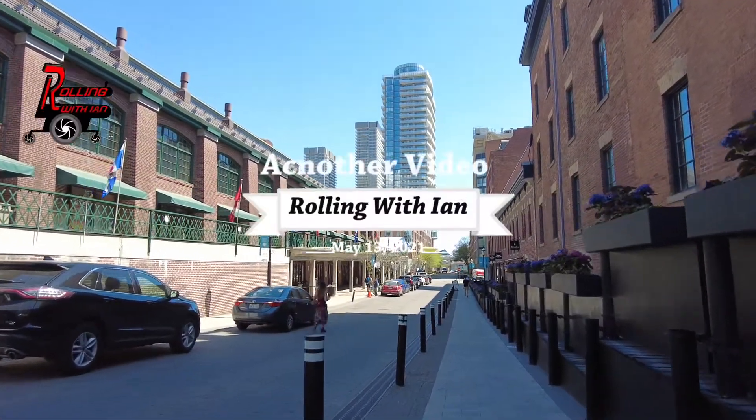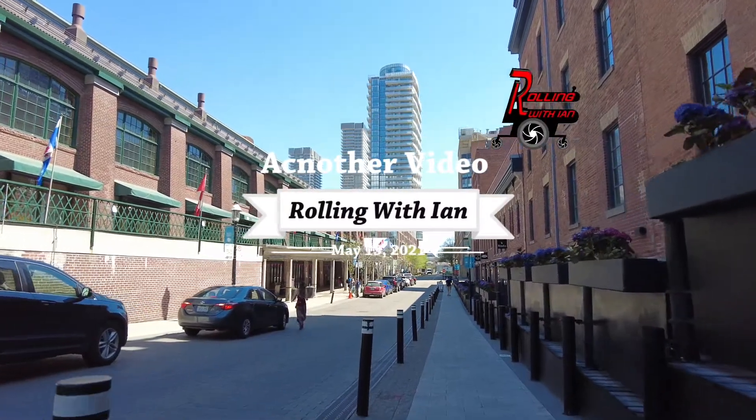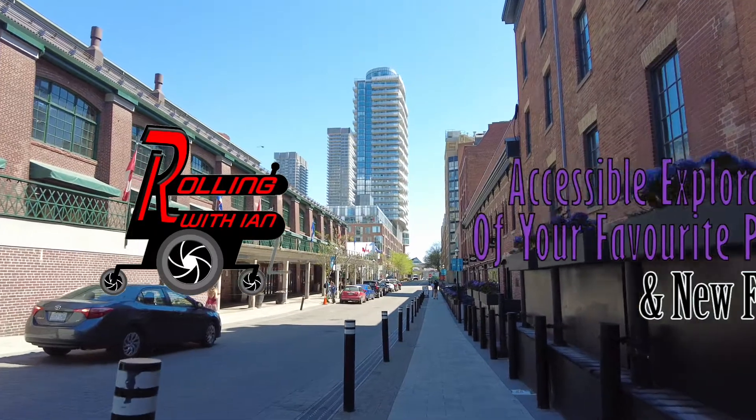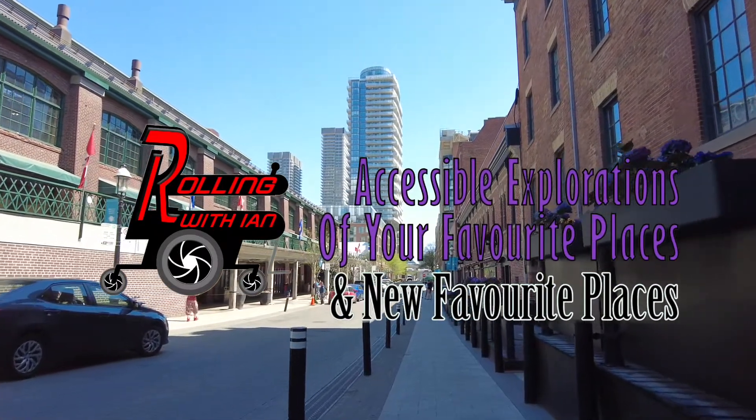But I will warn you, if you do come down here Saturday, big lineups — huge. I've talked to somebody and they were waiting almost 45 minutes in line just to get in.